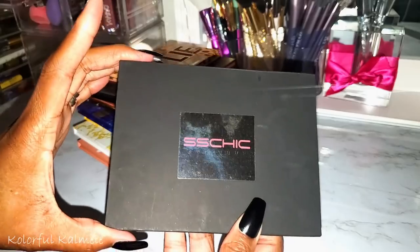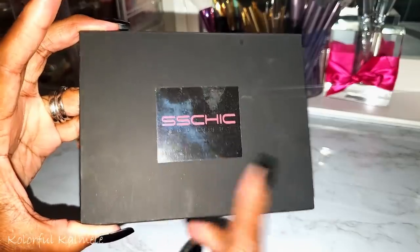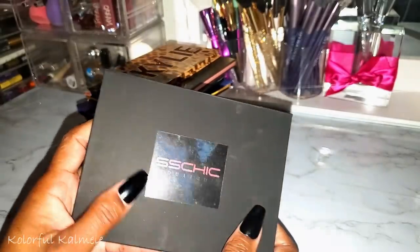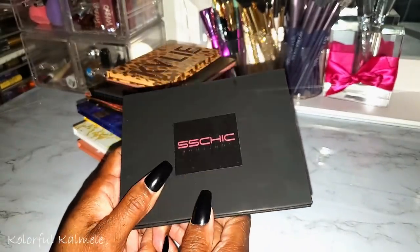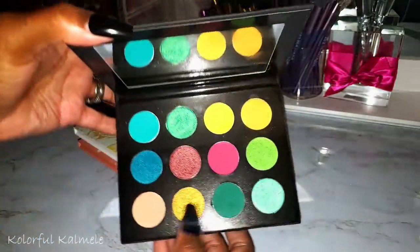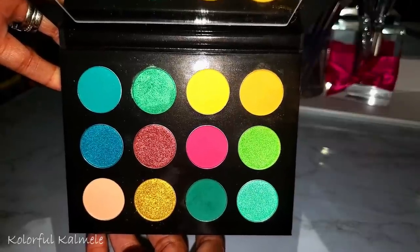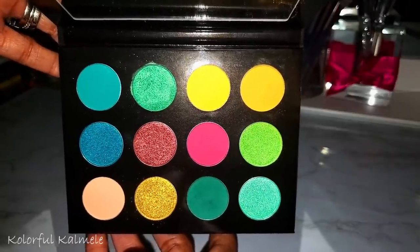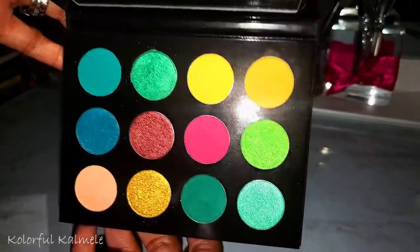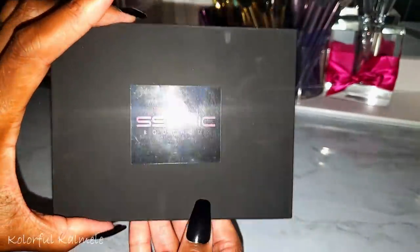From SS Chic Boutique, this is the Mini Levi palette. I don't like that the packaging basically just has a sticker with the brand name — I always have to remember the name. But this palette is so gorgeous and nicely pigmented. I just used it on an Instagram video. Easy-to-use, shimmers pop. I just wish they'd put the palette name on it.